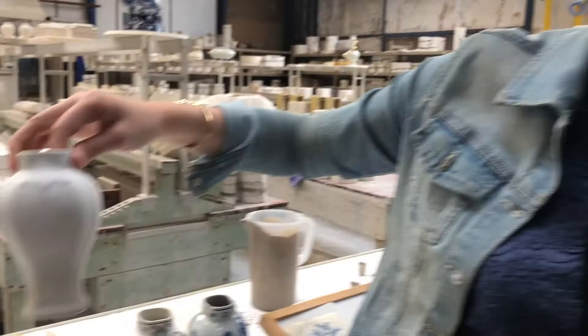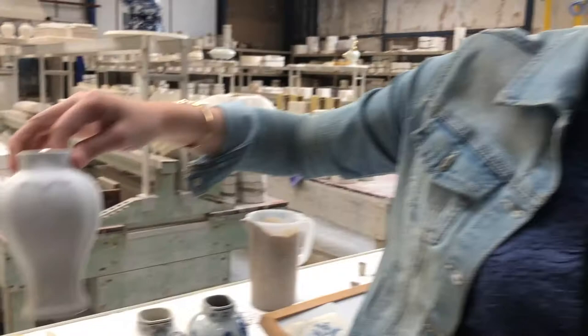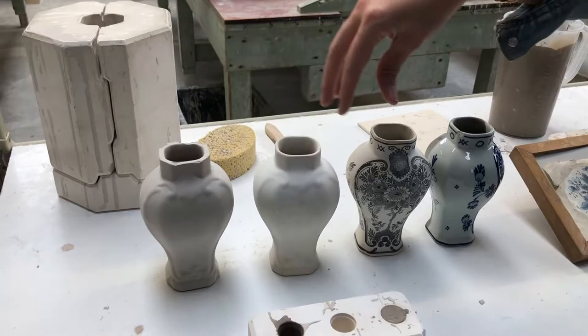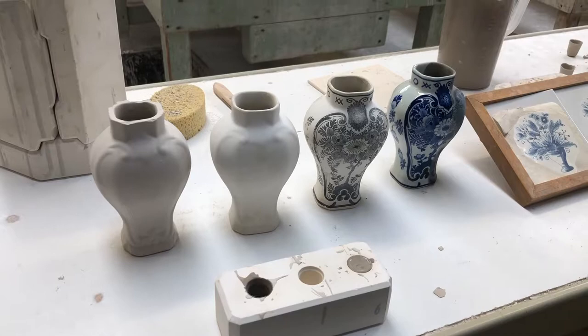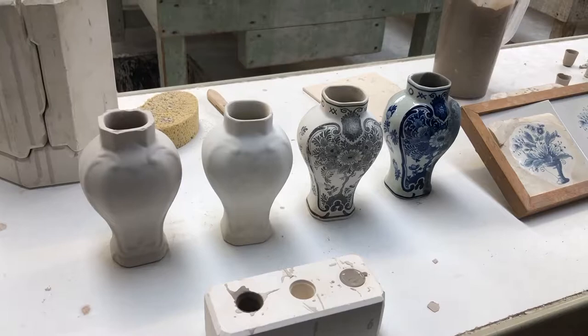When it comes out, the product is once-fired clay — we call this the biscuit. The biscuit then goes to the painters, gets a layer of glaze sprayed over it, and goes back into the oven. The oven is heated up to 1200 degrees and cooled back down over 24 hours. The black has turned blue in the kiln, and that's your final product.